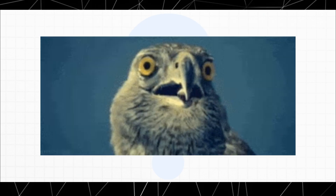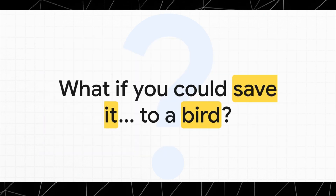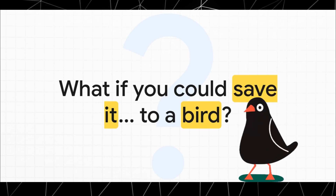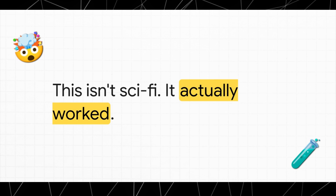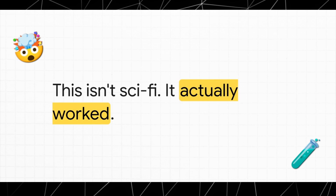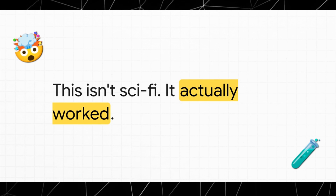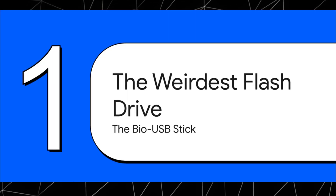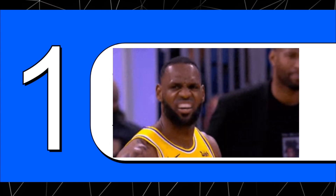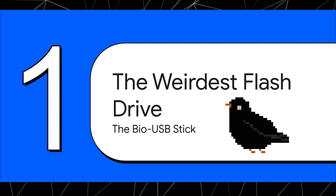Seriously. And no, I'm not talking about tweeting a link. I mean actually encoding a digital file into the brain of a living, breathing animal. That sounds like something straight out of a sci-fi movie, doesn't it? Well, guess what? It's not science fiction. This actually happened — it was a real experiment. Someone managed to store and then get back a digital file from a bird's memory. It actually worked. So the big questions are: who would even think of doing something like this, and which bird gets to be the world's very first bio USB stick?